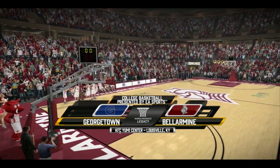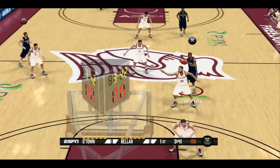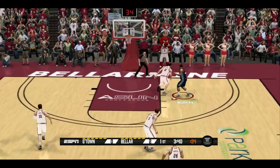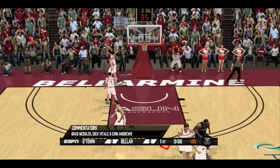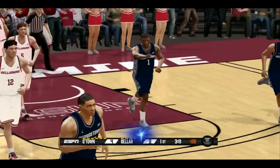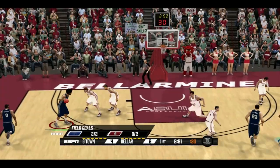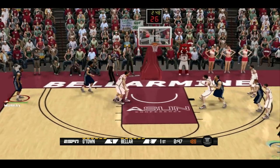Here we are at the KFC Youth Center taking on Bellarmine. Almost a turnover, but we push it up and in — what a shot. Hit number one inside. What a pass to Spears, and Spears finishes it. There we go with freshman Reg Hood, finding someone open in the corner for three. Bang!